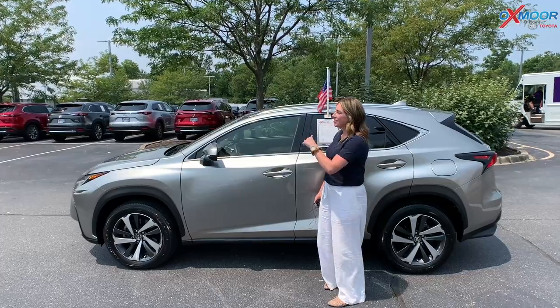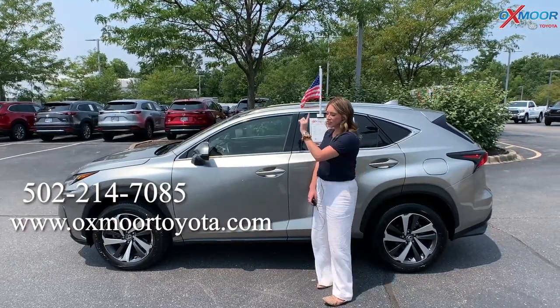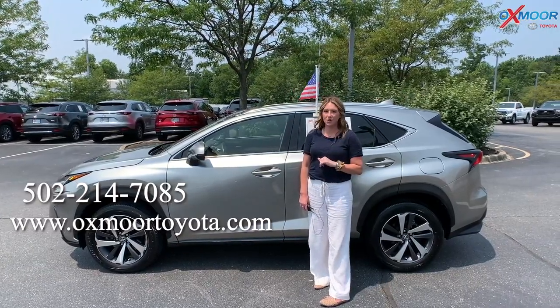Now if you all have any questions on any one of the three I just went over, please feel free to let us know. All of our contact information will be listed right here. Thanks you guys for watching and I will see you all next week, bye.